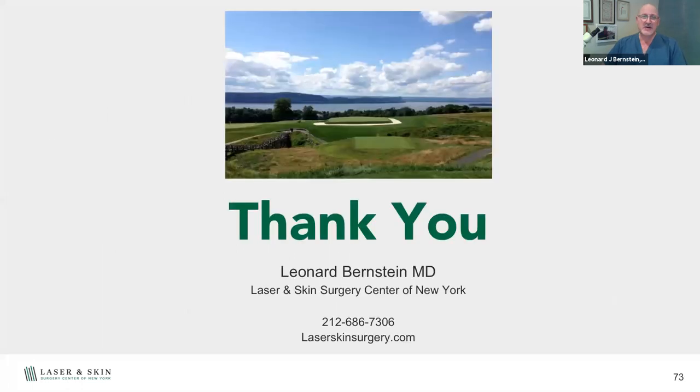With that, I'll leave you with my favorite pictures of the 16th hole at Sleepy Hollow Golf Course — I'm looking over at the Hudson. If you're outside in the sun enjoying golf like I do, wear your hat, wear your sunblock, protect yourself — but have fun. Thank you very much.